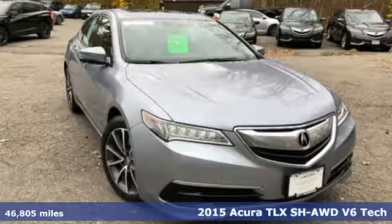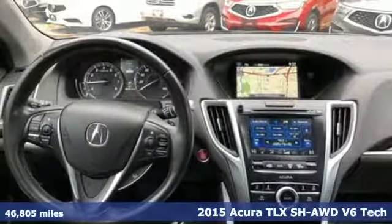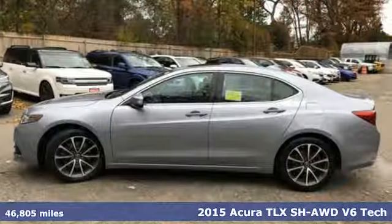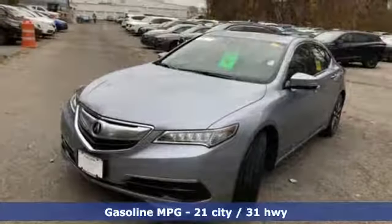It's a 2015 Acura TLX. Power and control put exhilaration front and center, and yes, it's that kind of thrill. And with features like these, every drive is a pleasure.